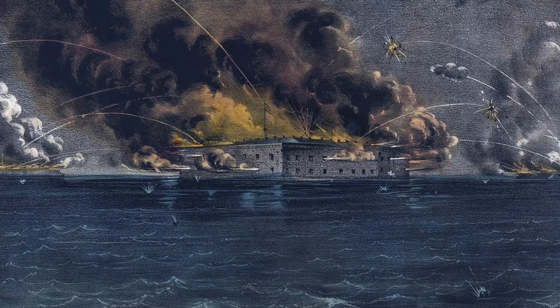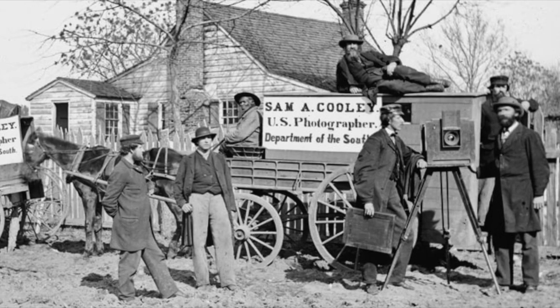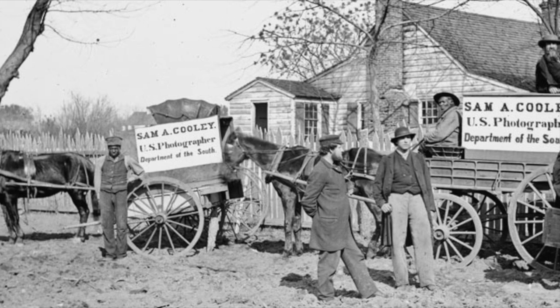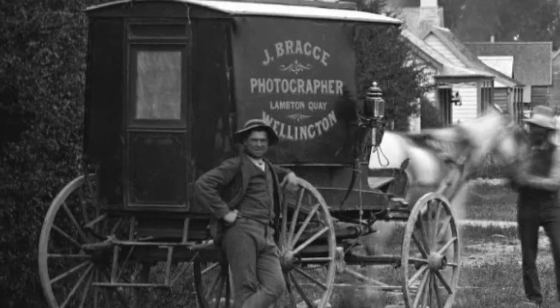Within hours of the firing on Fort Sumter, Southern photographers extensively photographed the aftermath of the bombardment. Taking and developing photos using the so-called wet plate method was quite the process — a complicated, multi-step procedure that required more than one camera operator, lots of chemicals, and equipment.